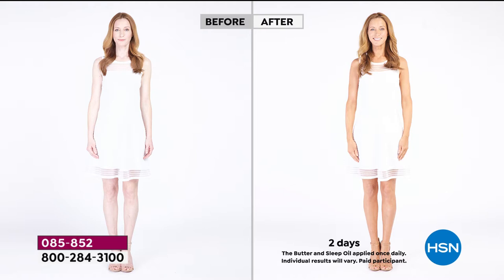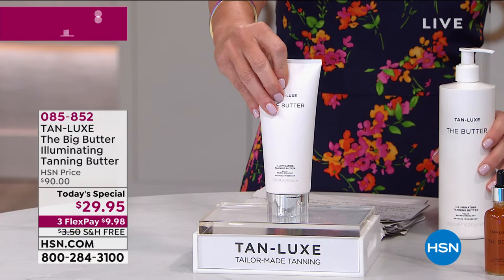Her skin just looks more perfect, quite frankly. This is after just two days — this is a gradual tanner. You get to tailor-make your own tan and it looks so incredibly realistic. This is normally a huge seller at HSN and across all over the world, not just the country. Tan Lux is taking the world by storm.